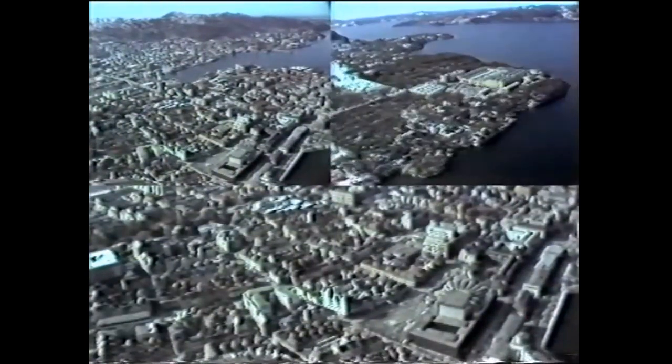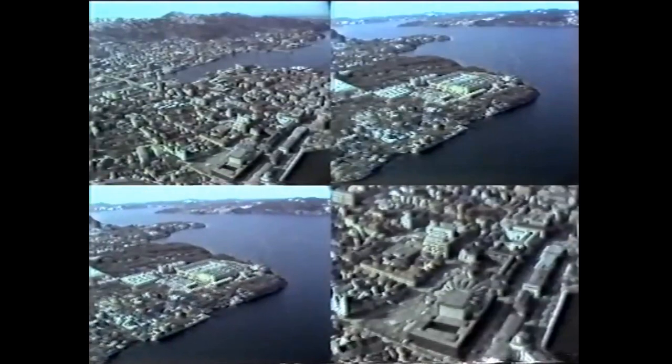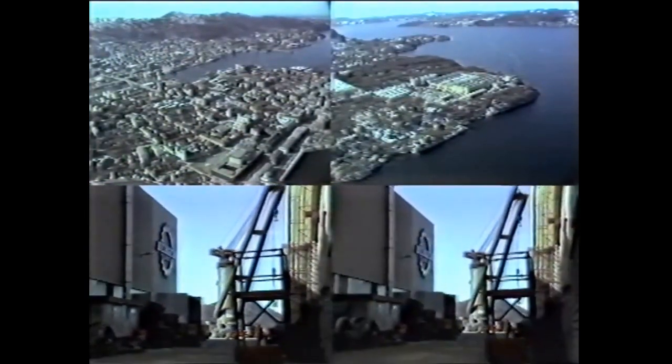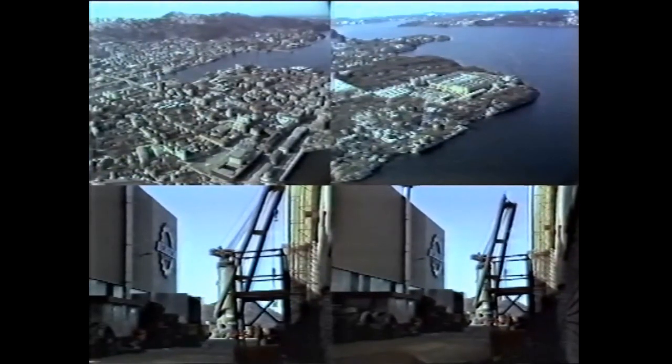About 25 kilometers from the center of Bergen, you find the production plant of BMV Machine AS, a modern production plant looking out over the North Sea.